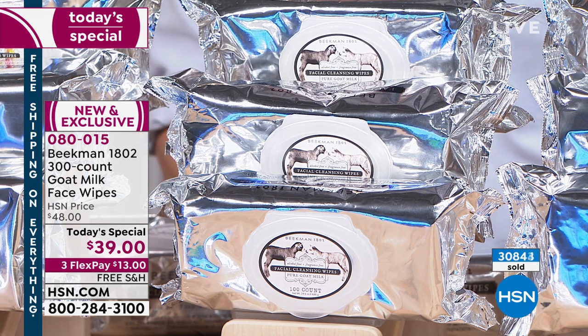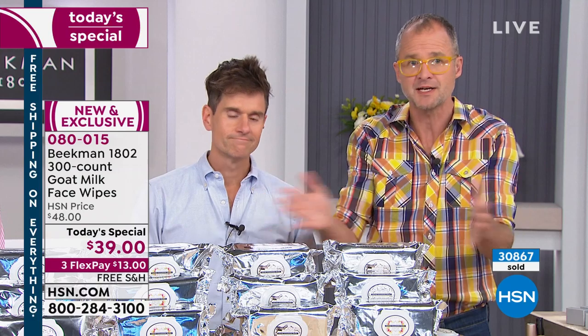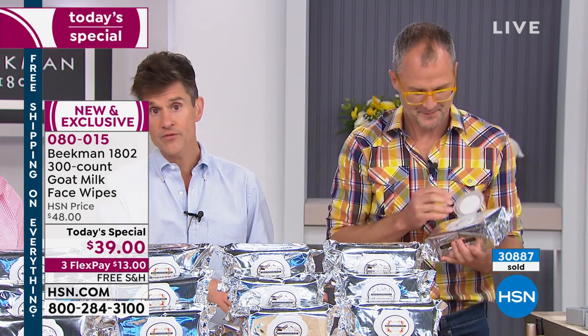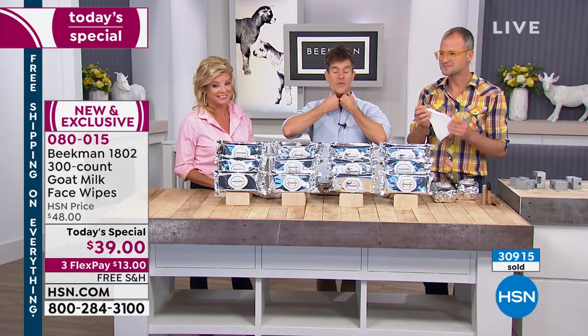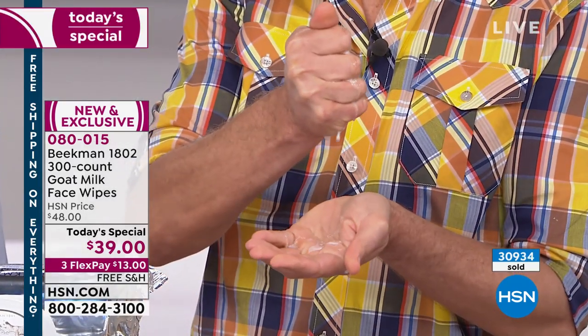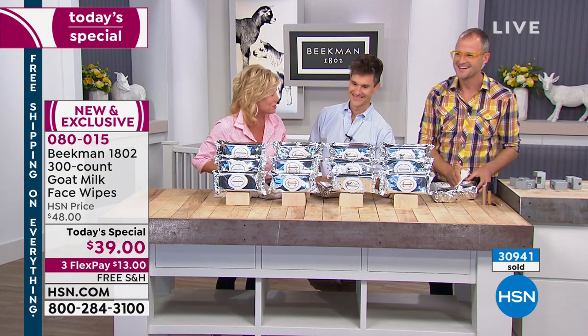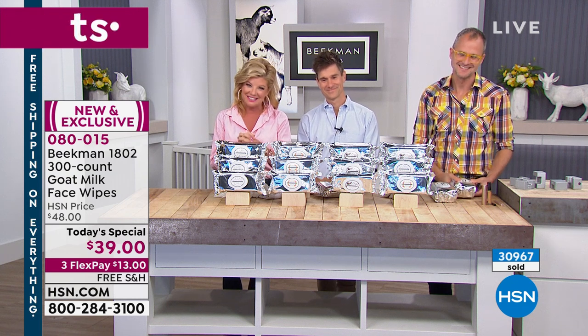Almost 31,000 sold. Some companies supersize and it becomes the new normal — this is not going to be the new normal. We'll go back to our regular 30-pack. We're not planning to make supersize again in the near future, so if you want it, this is the time to lock in. Everyone in your family will find a use for these — a teenager controlling oil on their skin, a new mom cleaning up a baby, someone at the gym, or someone going through hot flashes. You keep one by your bed, fold one and put it around the back of your neck, and your body temperature will immediately drop.